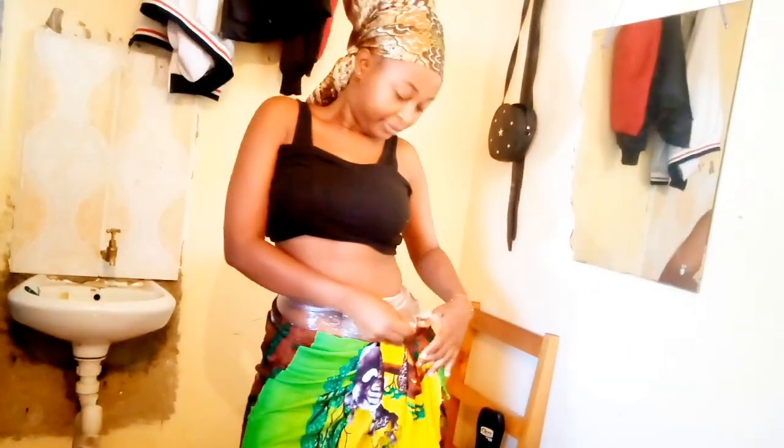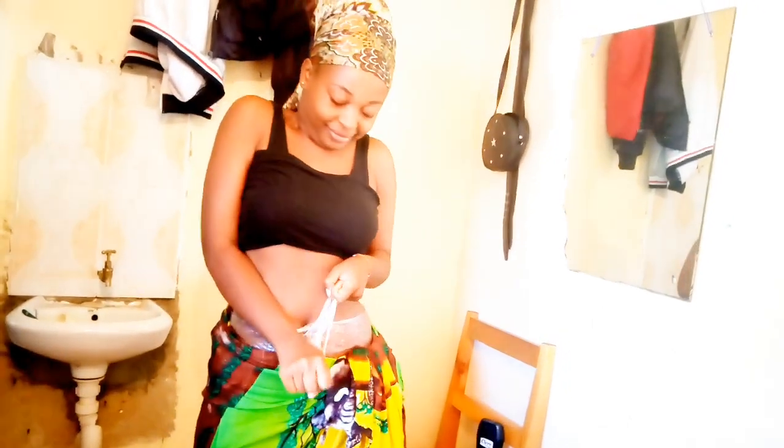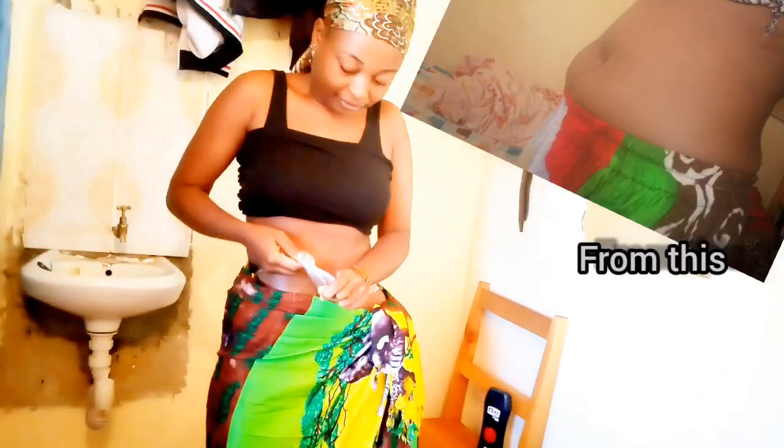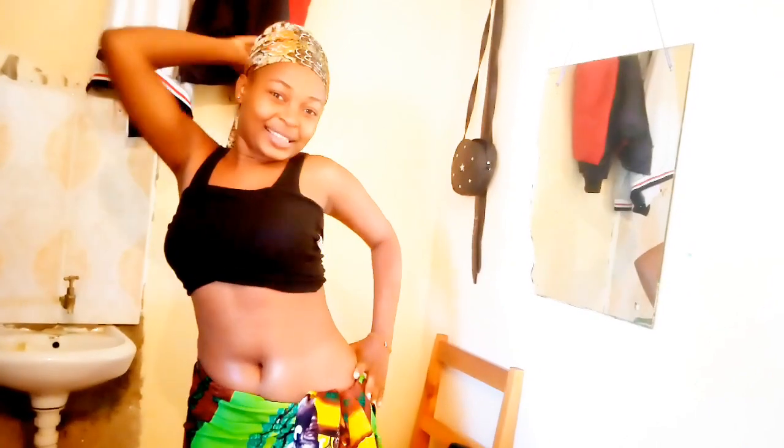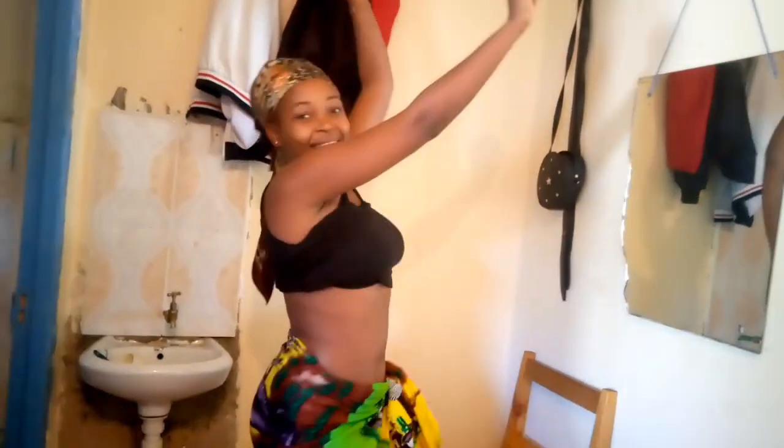I've already removed my corset and the cling wrap is still on. I want to remove it now. As you can see, I'm excited about my phone — I'm so happy about the results! Let me know what you think about the video and tell us about your results.